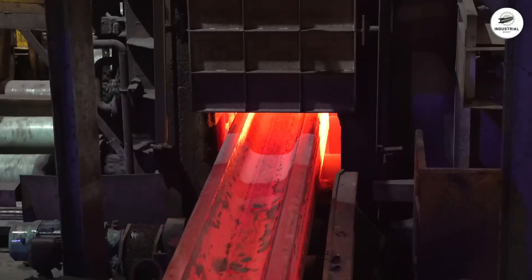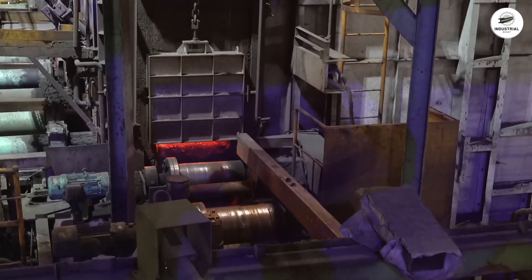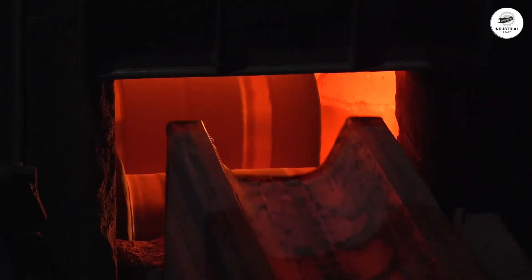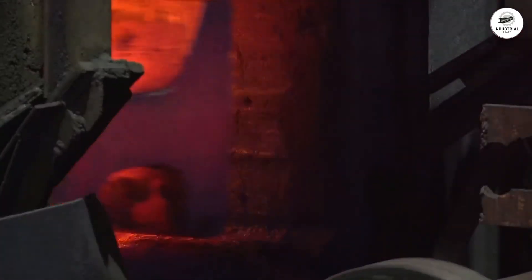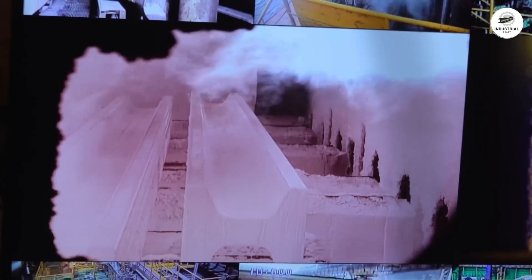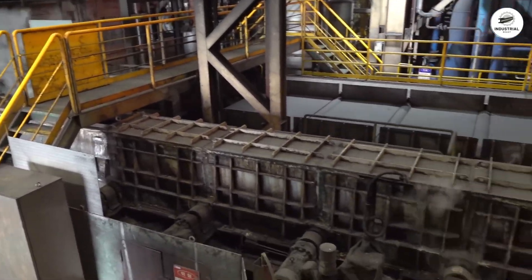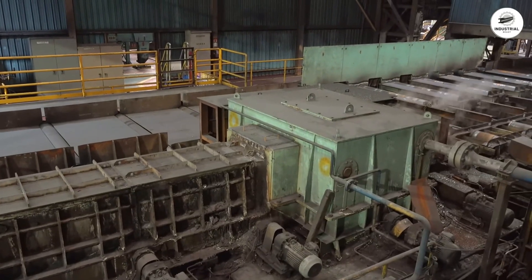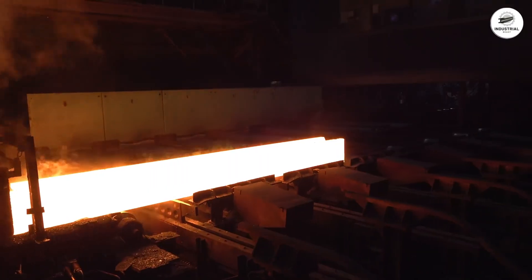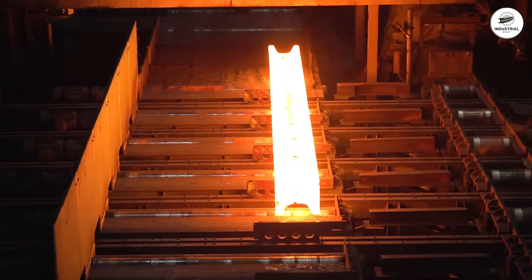Blooms enter the reheat furnace — a 30 to 50 meter tunnel that raises steel temperature to 1,200–1,250 degrees Celsius over 2 to 4 hours, with multiple burner zones ensuring even heating throughout. The glowing orange bloom then hits the roughing mill: massive rolling stands with cylinders weighing 5 to 20 tons, driven by motors producing 2,000 to 5,000 horsepower. Rolling forces exceed 2,000 tons — 4 million pounds of squeezing force — and the steel deforms plastically, flowing like hot taffy.